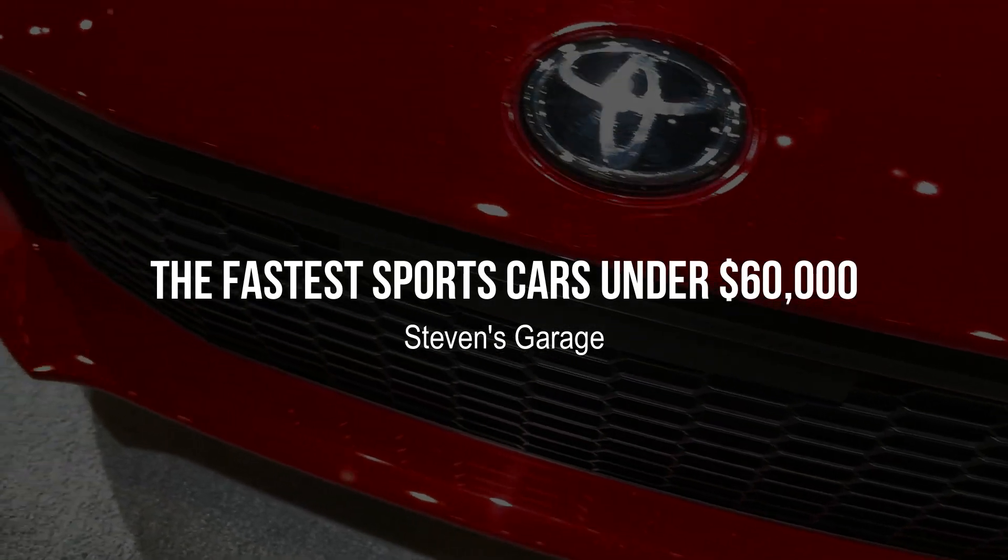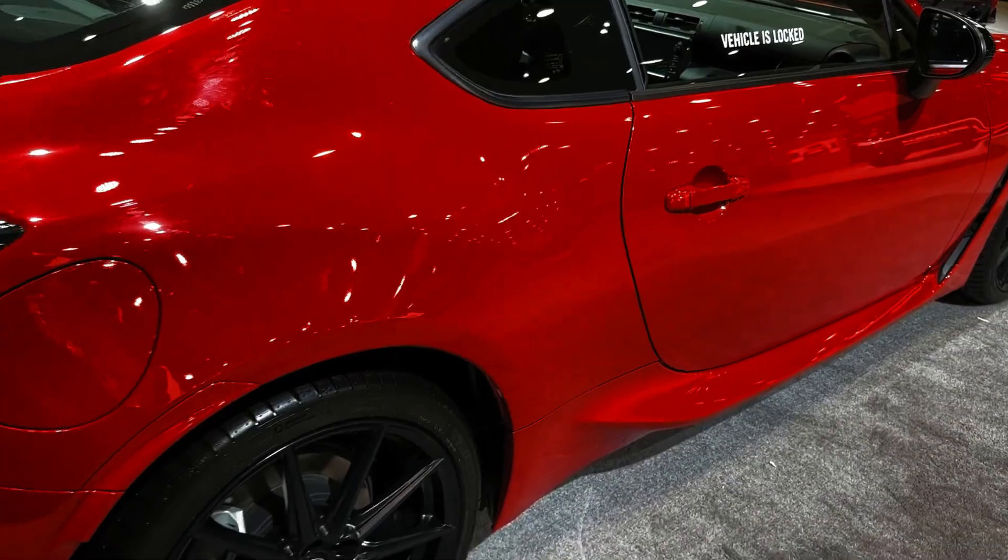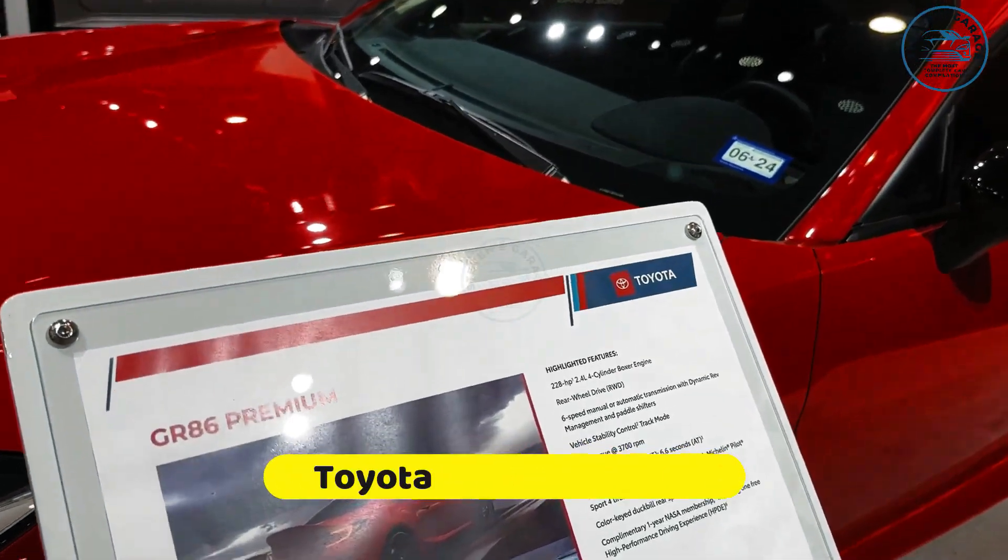Hello everyone. Welcome back to Steven's Garage YouTube channel. Today we will discuss the 7 fastest sports cars under $60,000.